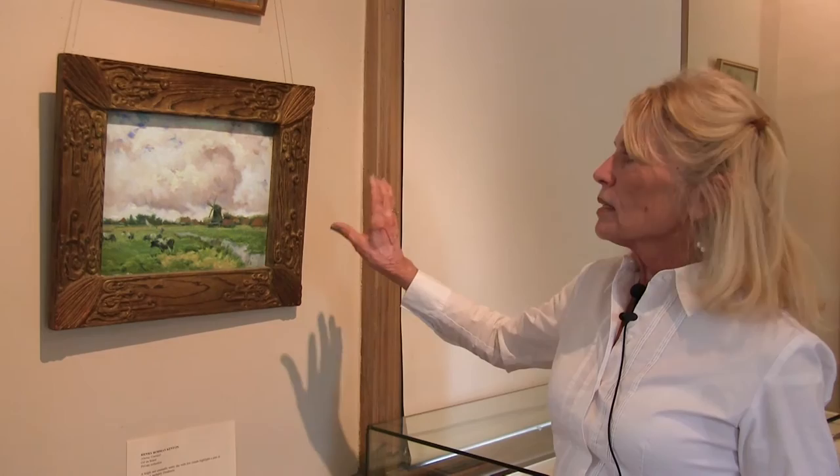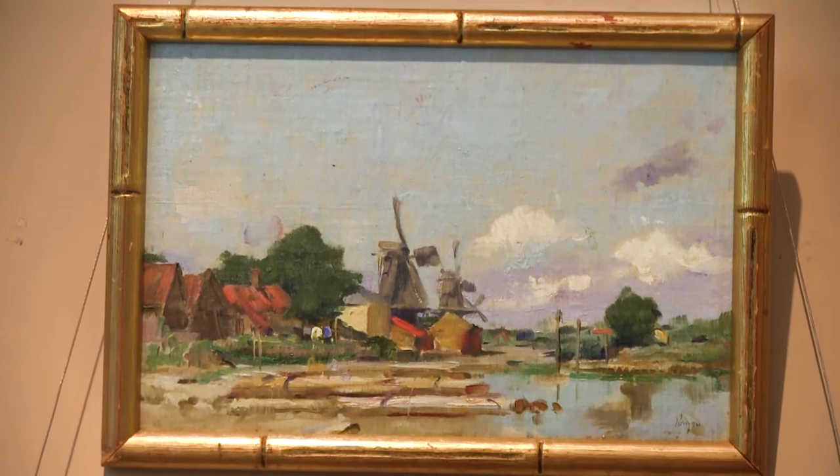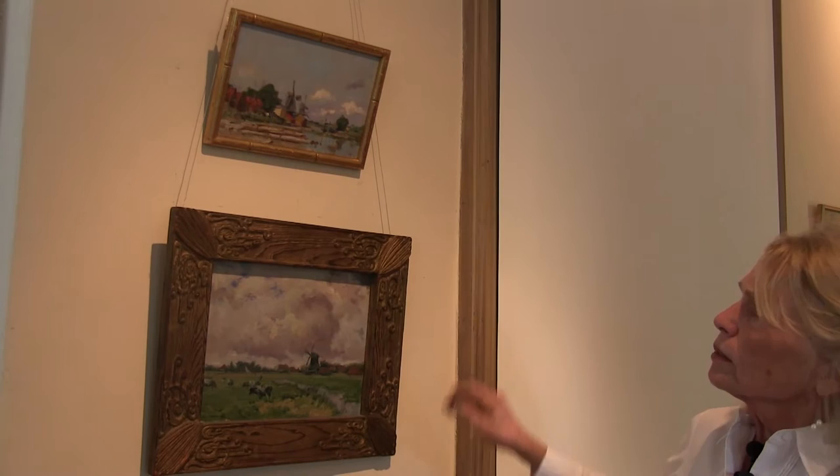Beautiful — but the sky is really what grabs your attention. The same is true of the painting on top, which has a large sky with lots of clouds and a beautiful scene on the bottom too.